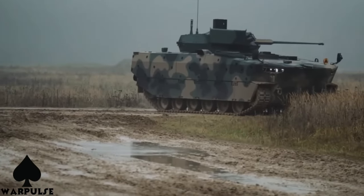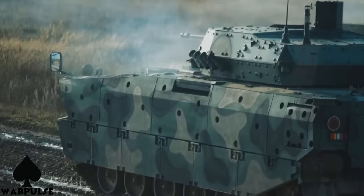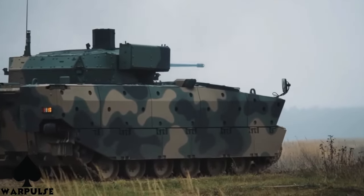The Borsik isn't just a ground vehicle — it can seamlessly transition from land to water, making it a versatile force to be reckoned with. The Borsik's amphibious capability is a game-changer, allowing for swift and strategic movements.